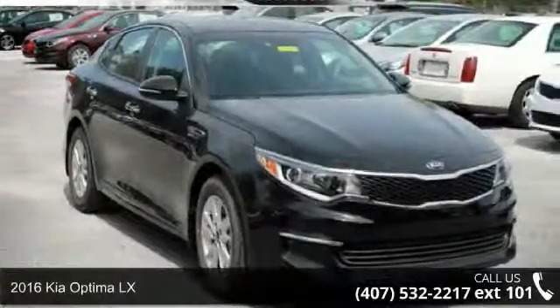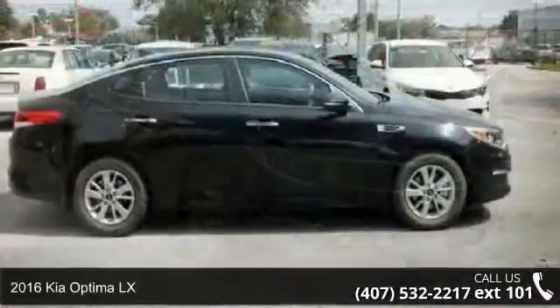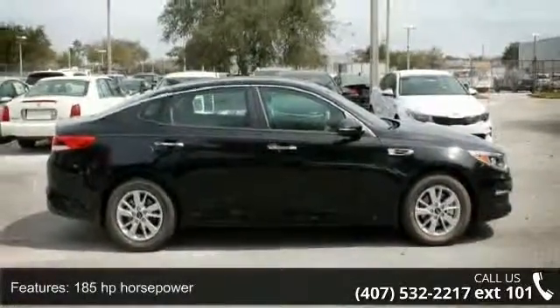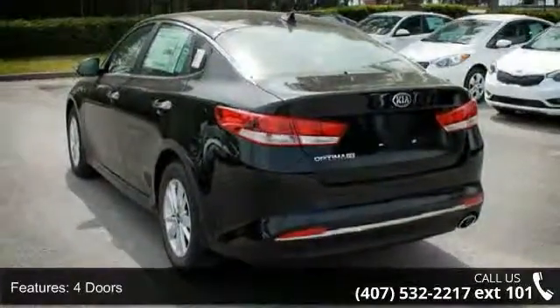Step into the 2016 Kia Optima LX. If you are looking for a first-rate auto, this one could be yours today. This vehicle's top features include 185 horsepower, four doors, and four-wheel ABS brakes.